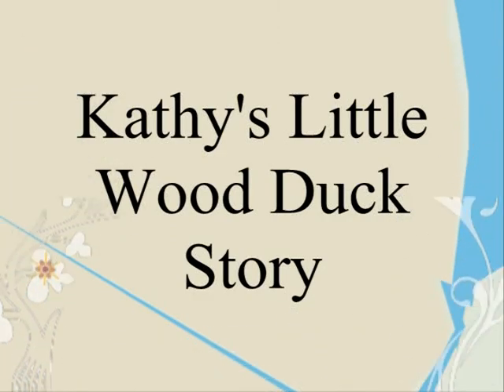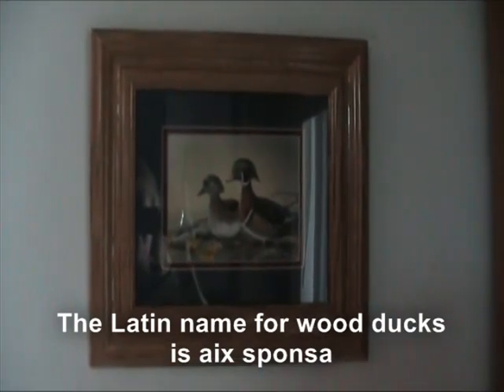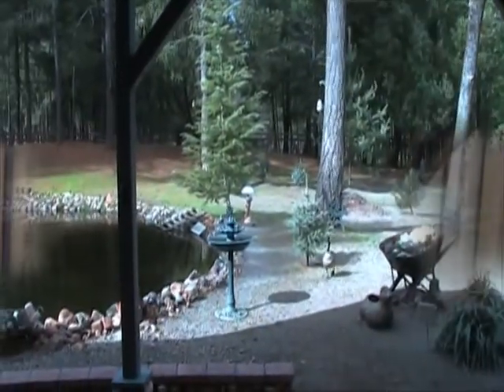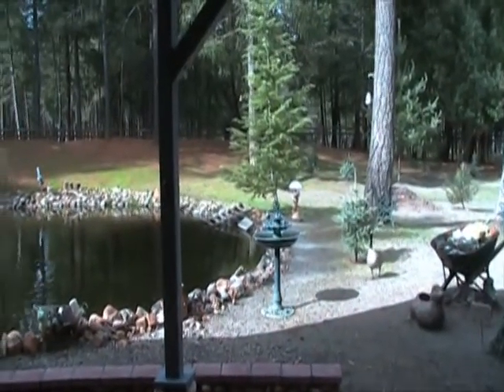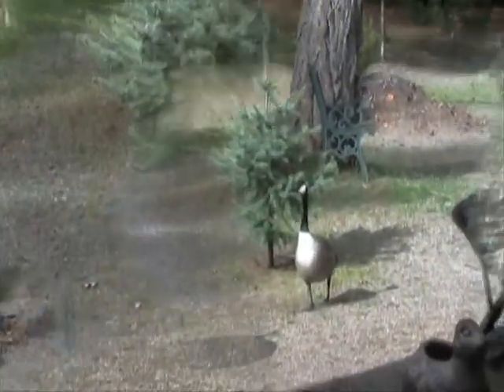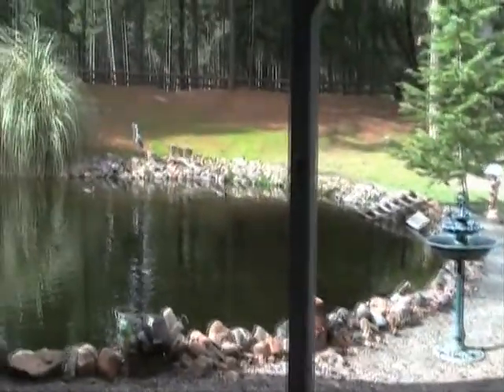I have to admit I do love wood ducks. This is one of the many pictures I have — this is in my family room. The male wood duck is on the right and the female is on the left. And if we pan to the right, I have a ceramic figurine of a female wood duck taking off. And if we pan a little bit more to the right, we're looking out my family room window out onto my pond area.